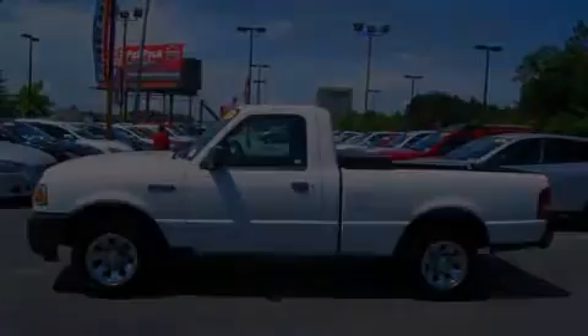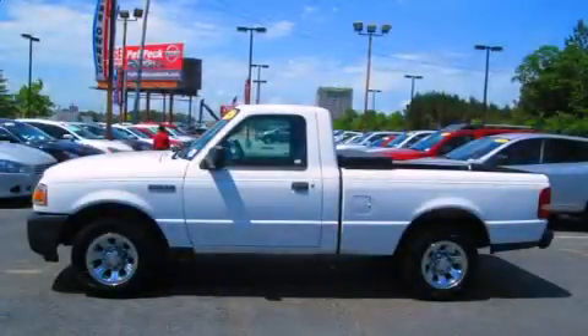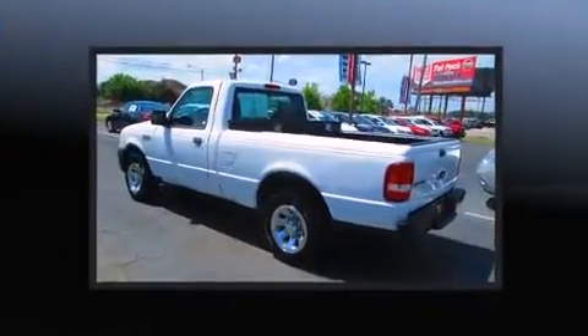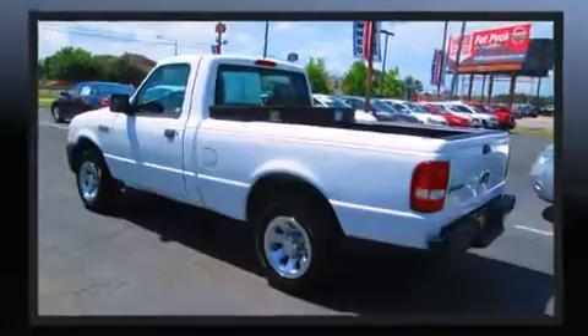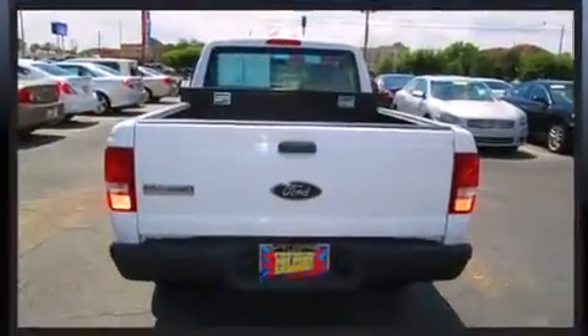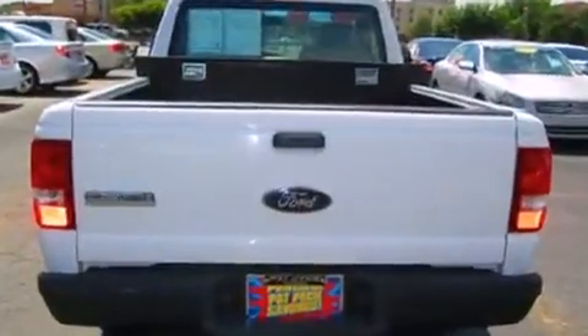Sensibility and practicality defined the 2008 Ford Ranger. This two-door, three-passenger truck provides exceptional value. It features an automatic transmission, rear-wheel drive, and a 2.3-liter four-cylinder engine.